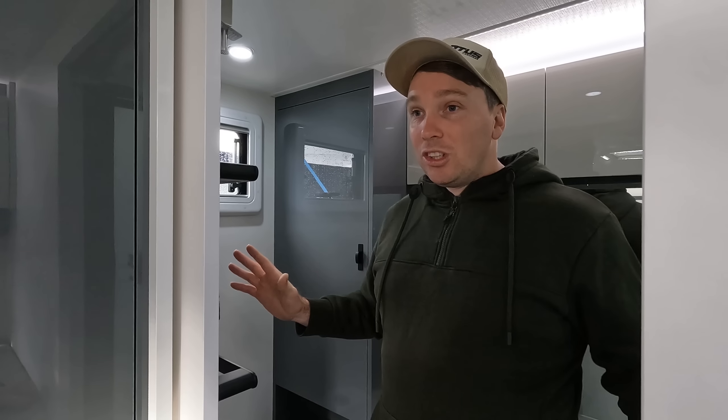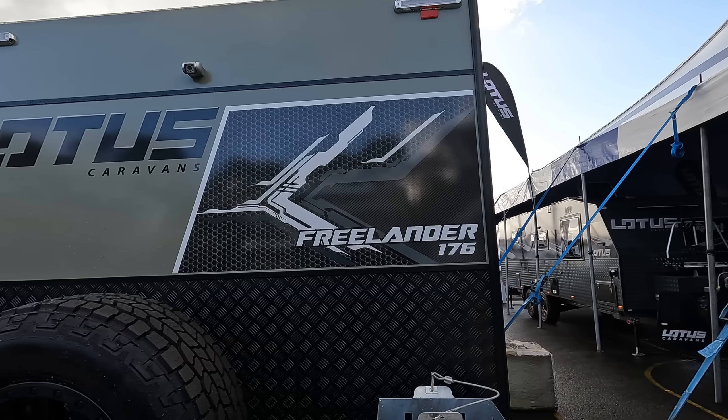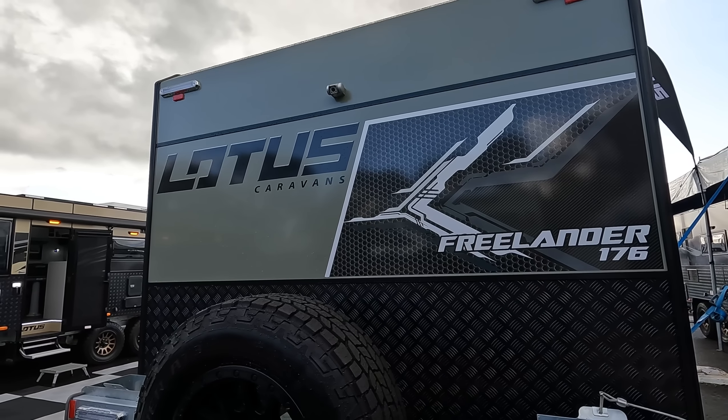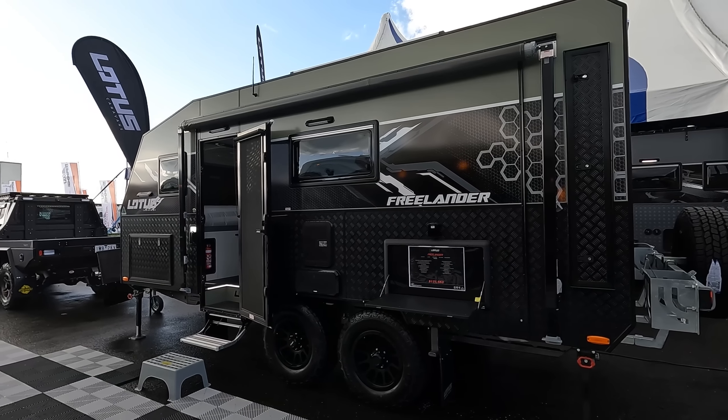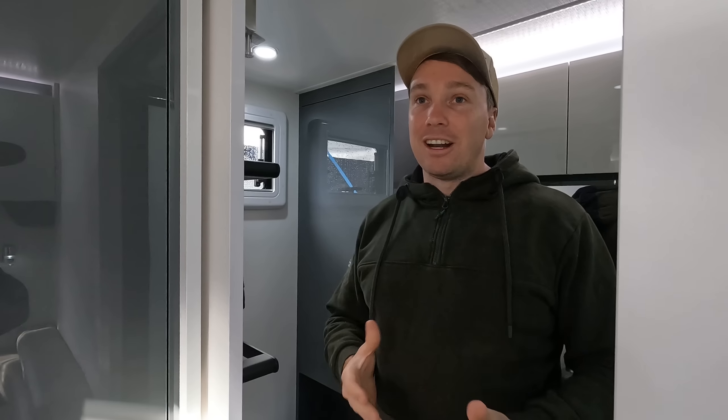You could delete the outside long tunnel boot and have a bigger shower, or keep the external storage. All in all, when we keep looking back at this van it's just such an awesome layout. It's compact - so when you're on gnarly off-road tracks it hasn't got the big length of a 20-foot van. The payload and that smaller size gives it a more ultimate off-road look. The Freelander 17.6 is still one of my top top layouts.